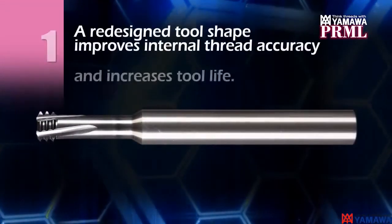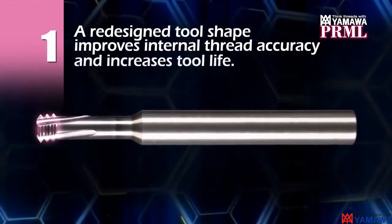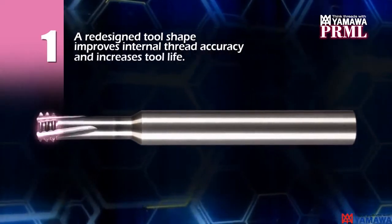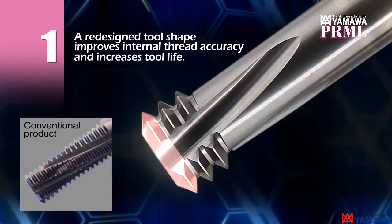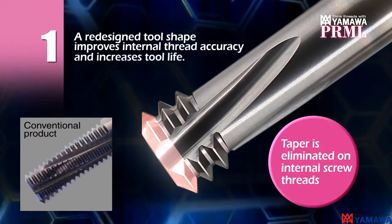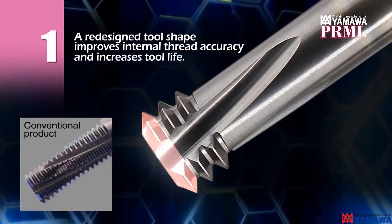A redesigned tool shape improves internal thread accuracy and increases tool life. The initial cutting occurs at the first thread, so taper is eliminated on internal screw threads. The PRML is highly accurate.